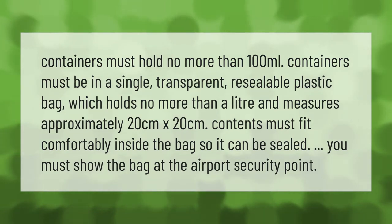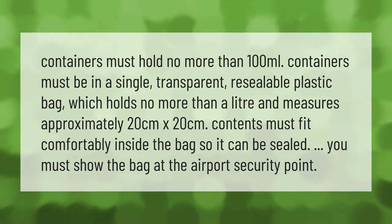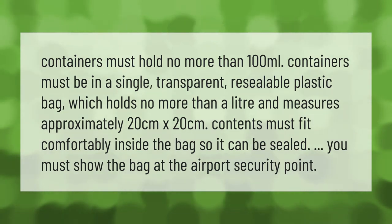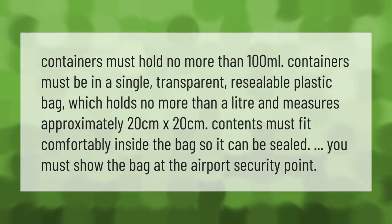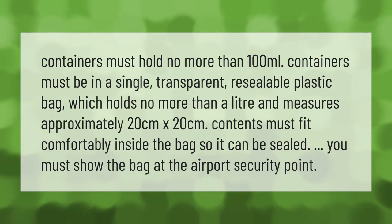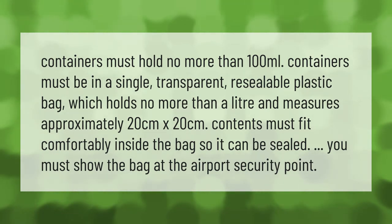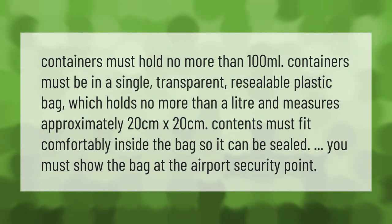Containers must hold no more than 100 milliliters. Containers must be in a single transparent resealable plastic bag which holds no more than a liter and measures approximately 20 centimeters by 20 centimeters. Contents must fit comfortably inside the bag.